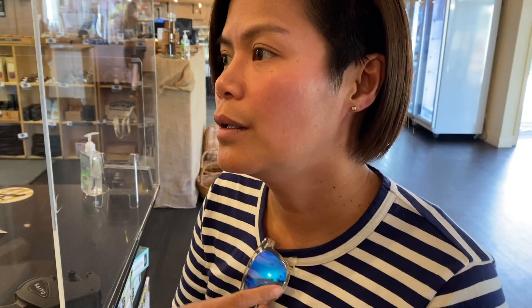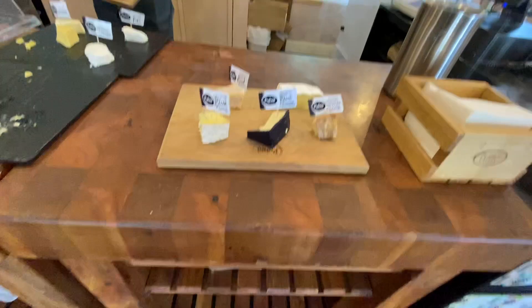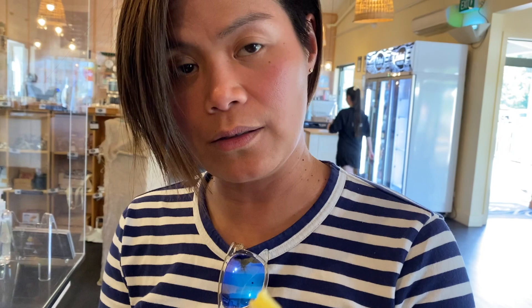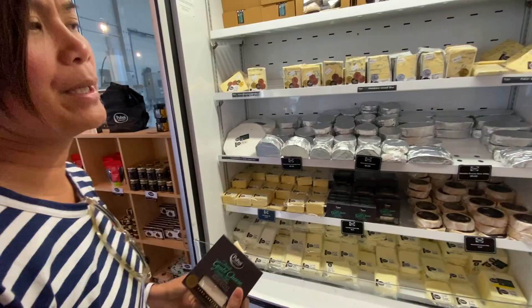We're here at the Puhoi Valley Cheese and they have a cheese tasting station right here. I'm trying the double cream brie. Oh, so creamy and yummy! Cheese galore. We're grabbing those cheeses we just tasted - they're yummy.